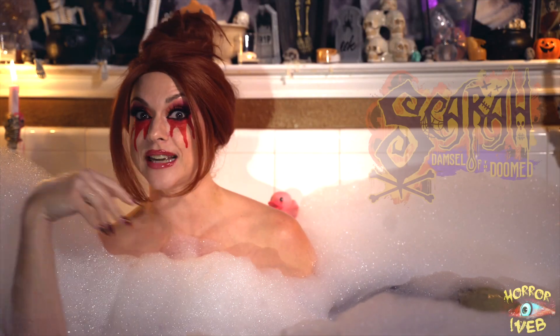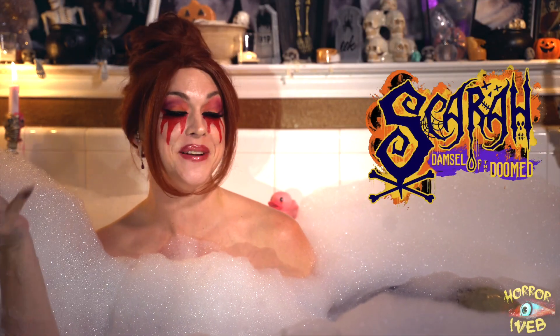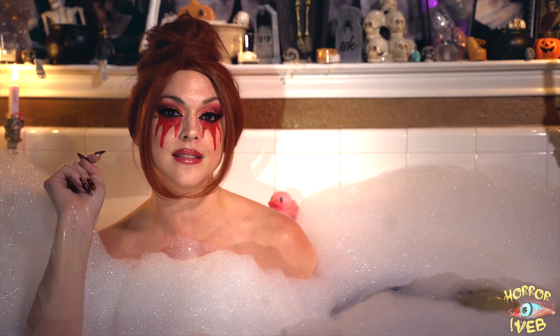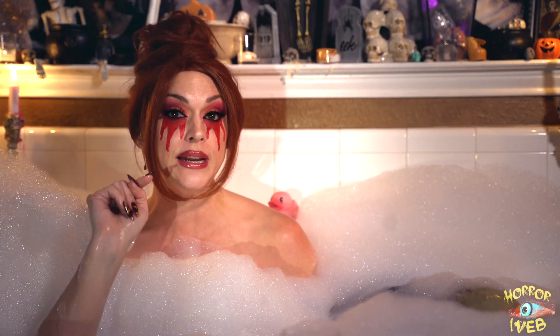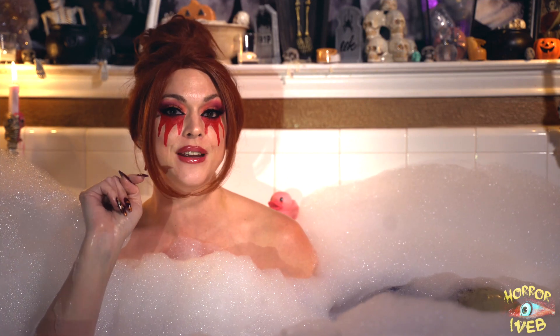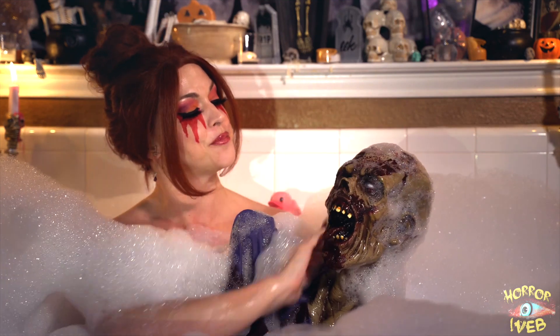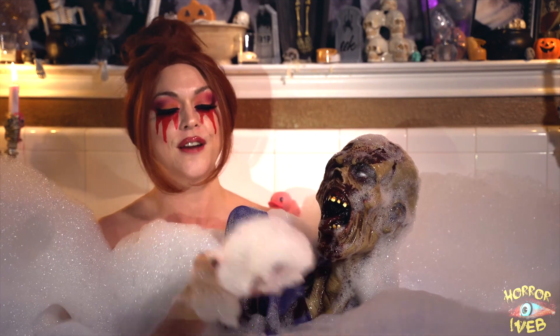Hi, creeps. My name is Skara, damsel of the doomed, and welcome to my tub of terror. Tonight, I'll be revealing five behind-the-scenes facts about the 2021 horror heist movie, Army of the Dead. And I'll do so rather quickly, because these bubbles won't last forever.